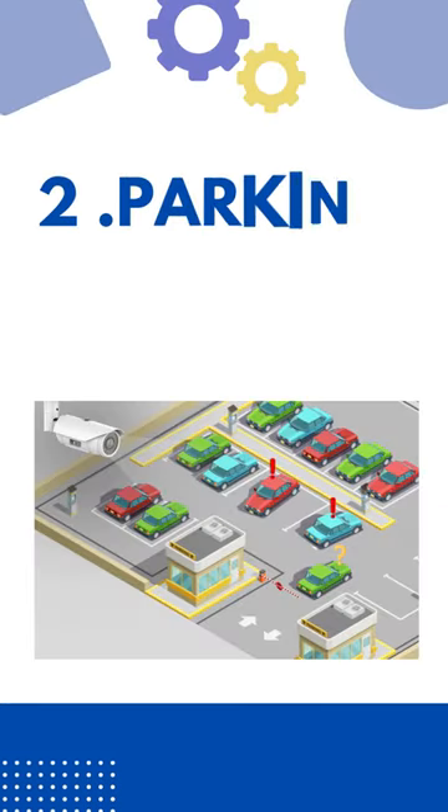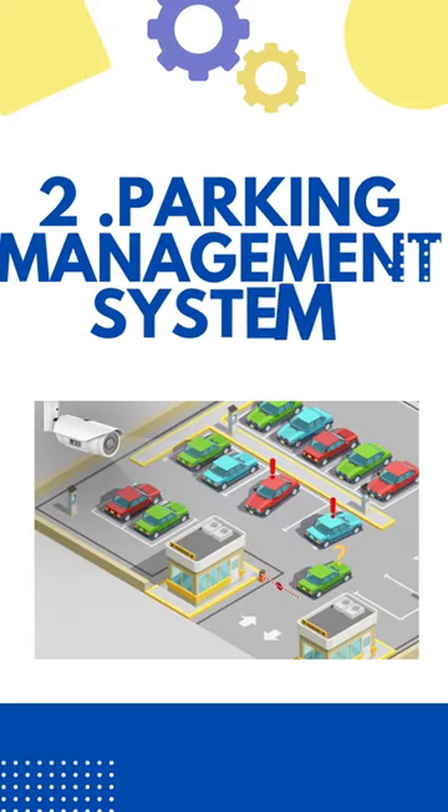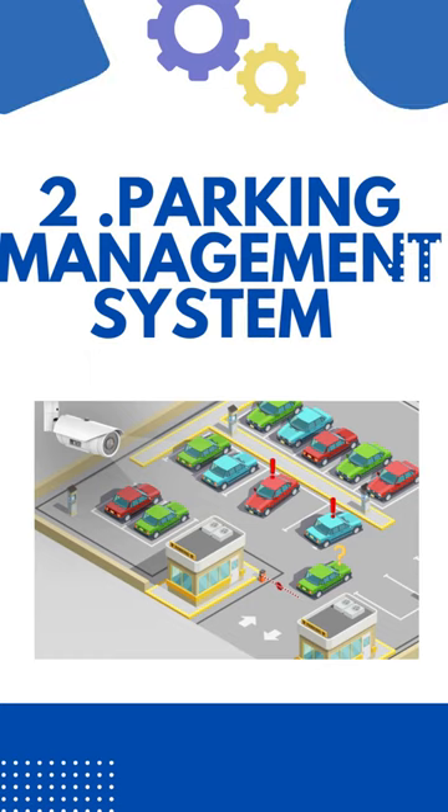Second is Parking Management System. It refers to the innovative technologies providing solution in the parking industry.